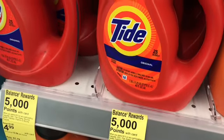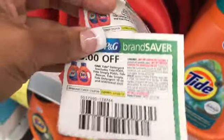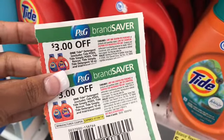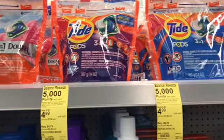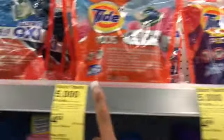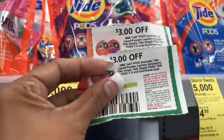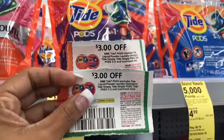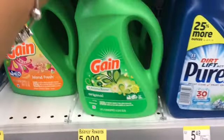I'm grabbing two Liquid Tide originals at $4.99 each, and I have two $3-off P&G paper coupons for those. Then I'm also grabbing two 16-count Tide Pods — you can get the 12 or 16 count; I go for more bang for my buck — and using two more $3-off P&G coupons on those. So that's two pod coupons and two liquid coupons so far.